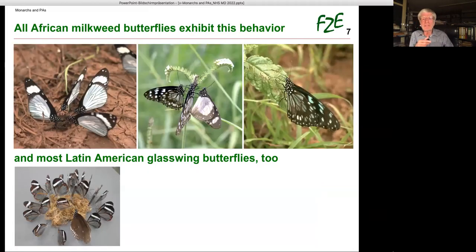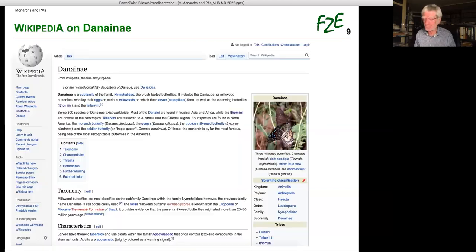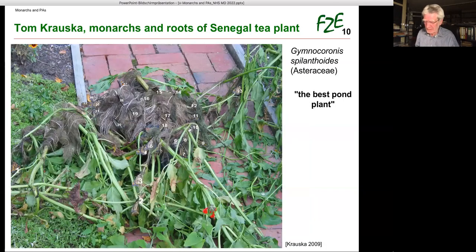On the internet, various pages depict groups of milkweed butterflies — here we have Tirumala species — at dry plant parts in Asia. All African milkweed butterflies exhibit this behavior, but most of them, in contrast to monarchs, only males are attracted. This is also true for most Latin American glasswing butterflies, the sister subtribe to the monarch milkweeds. A nice picture from the British Wikipedia article on Danaini shows three Asian species at a dry plant, but Wikipedia does not say what these butterflies are doing.